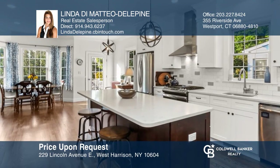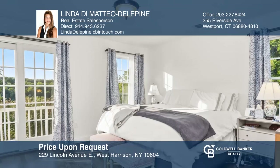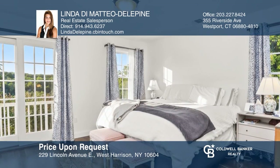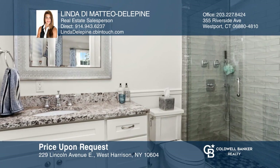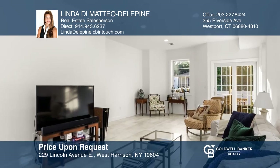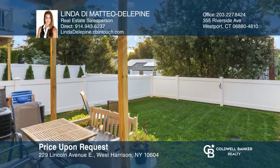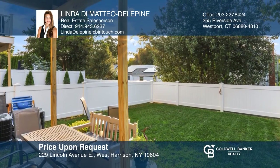This three bedroom, three and one half bath townhome is in the heart of Silver Lake with three finished levels. The open floor plan features a chef's kitchen with quartz countertops, large dining area, master suite with a balcony, a finished walkout lower level and a deck. Enjoy the community pool, park and playground. Your dream home is waiting — call Linda DiMatteo Delapine to schedule a tour.